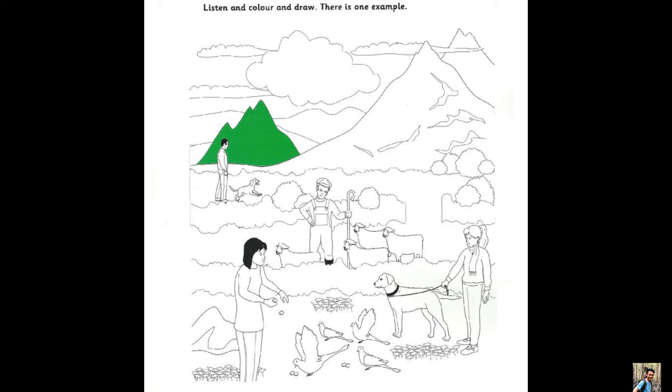Four. Now there are two dogs in the picture. I like dogs. Look at the dog that's with the girl. Colour the girl's dog — make him grey.